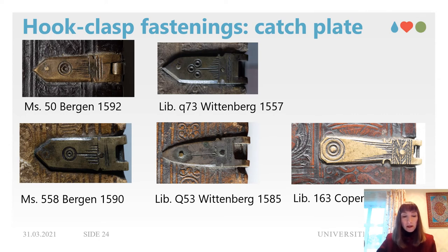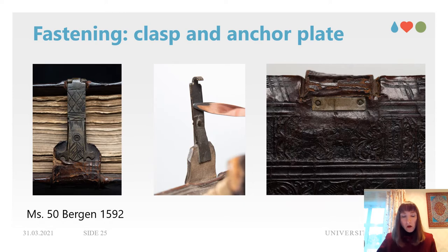Both Bergen manuscripts have hook clasp fastening with a catch plate at the front cover, like most of the German-style bindings. It consists of a catch plate attached to the board edge and a movable clasp in the shape of a hoop riveted to a strip anchored to the end of the opposite board. All of the German-style bindings from Bergen and Wittenberg have a similar catch plate that is elongated and ends in a point, with various decorations made with engraved lines and concentric circles. The hook is still preserved only on MS 50, where a thick piece of leather is riveted between two plates of the clasp.